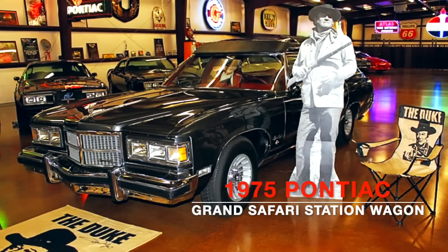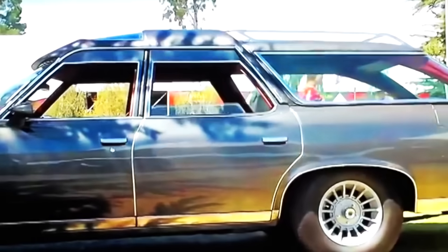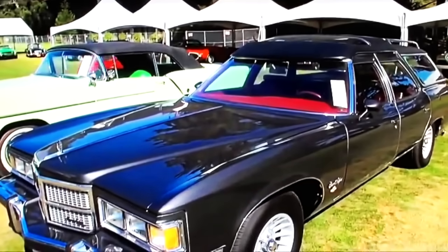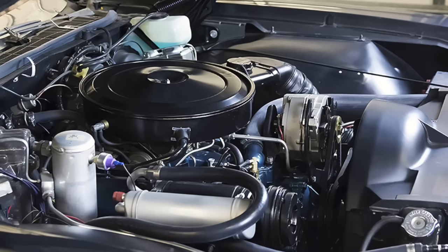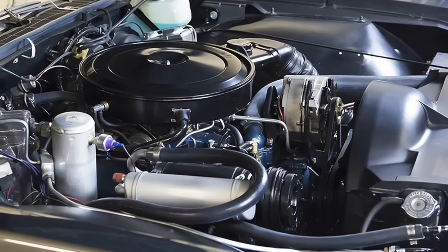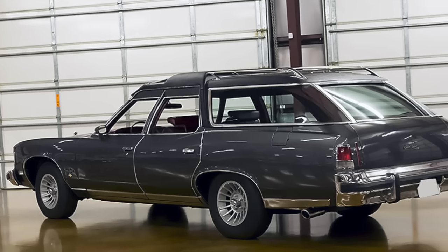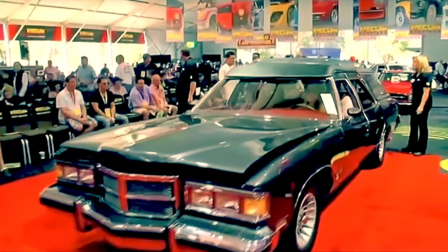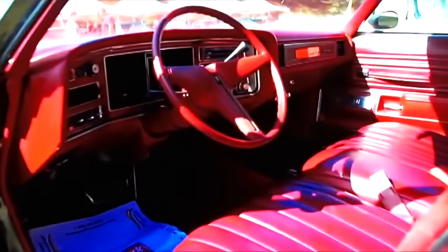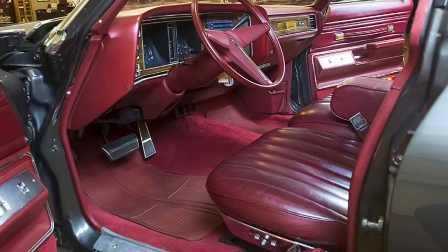1975 Pontiac Grand Safari Station Wagon. Joining the '72 Grand Safari is a refreshed variant from 1975 with a sleeker, refined design — subtle enough to encourage Wayne to acquire another wagon. Although not the fastest vehicle, the '75 wagon is more powerful, featuring a three-speed TH400 automatic transmission and a 455 cubic inch V8 cranking out 200 horsepower and 330 foot-pounds of torque, producing a 0–60 time of 13.3 seconds. Like the other wagons, this one carries a raised roof to accommodate John's height and hat while driving. The interior was all original except for the carpet, which was replaced.